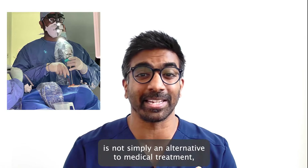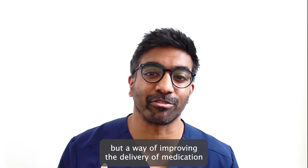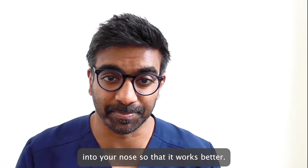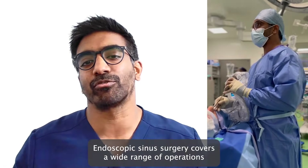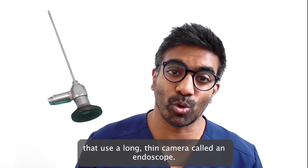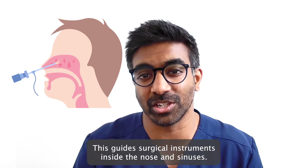This surgery is not simply an alternative to medical treatment but a way of improving the delivery of medication into your nose so that it works better. Endoscopic sinus surgery covers a wide range of operations that use a long thin camera called an endoscope that guides surgical instruments inside the nose and sinuses.